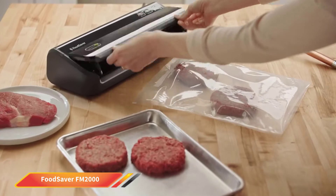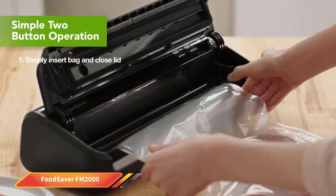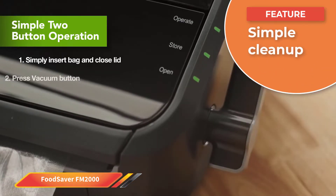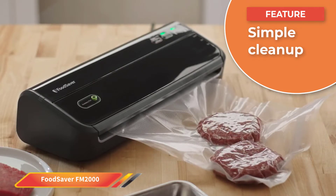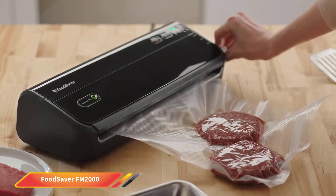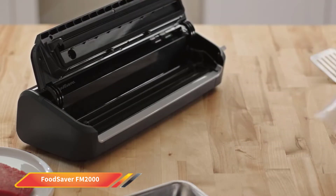Weighing just over 5 pounds, this is a compact sealer that works well in small kitchens. The footprint is small as well, so you won't need to pack it away between uses if you dislike the hassle of shifting appliances around. A corded electric appliance, the cable is 24 inches long, meaning you shouldn't struggle for placement, even if you have limited power outlets in the kitchen.